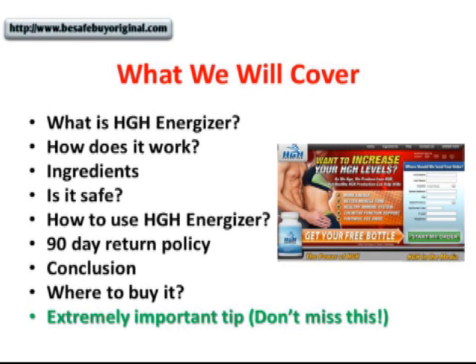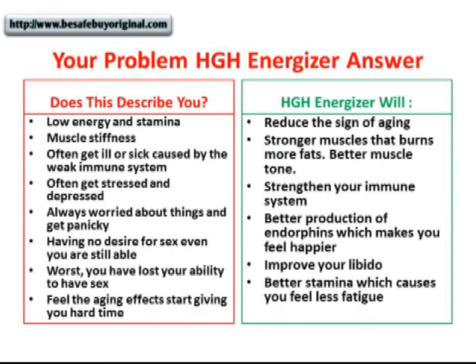In regards to being a smart shopper, I have something extremely important to share with you at the end of this presentation. So you will do well if you watch this video completely until the end. Let's get started.